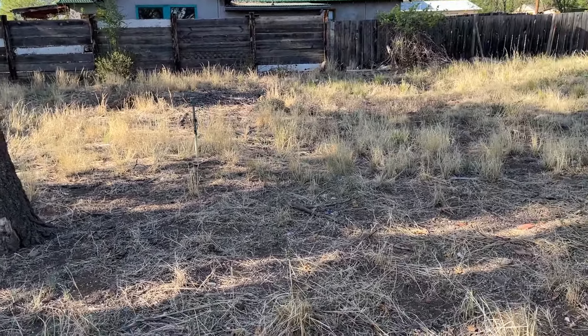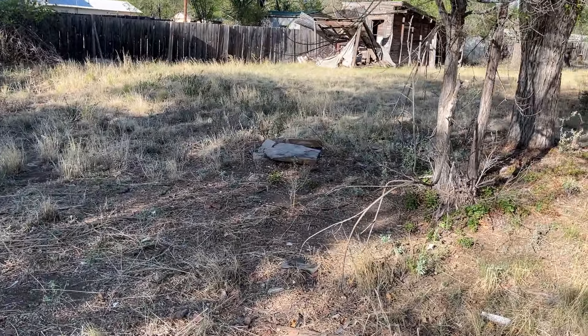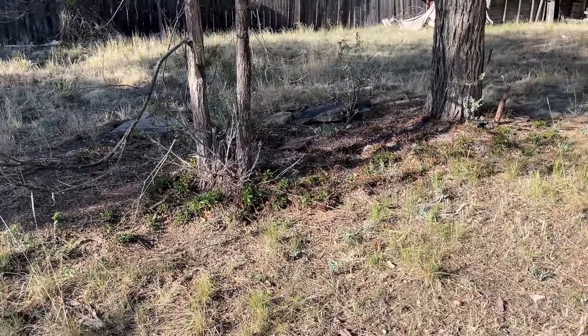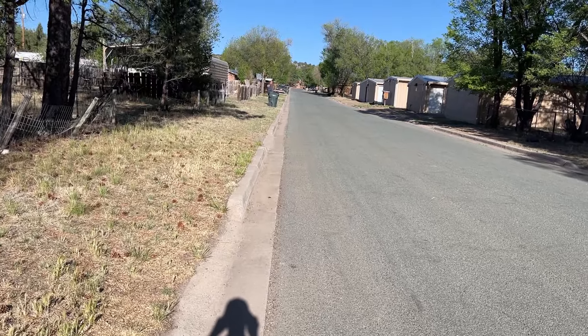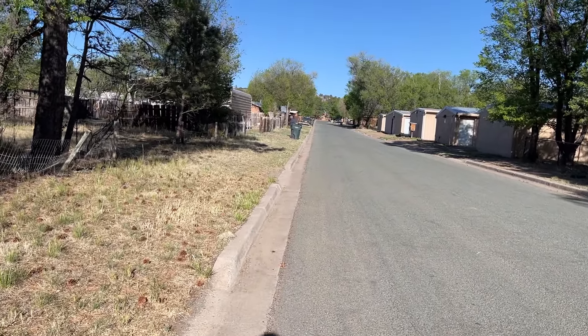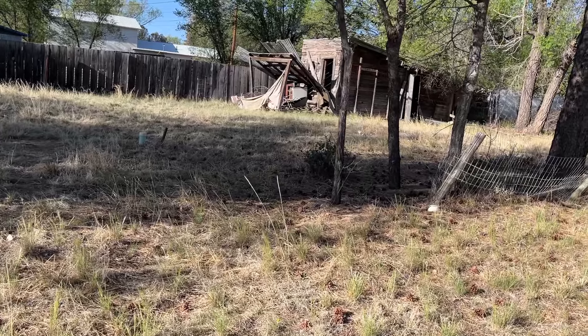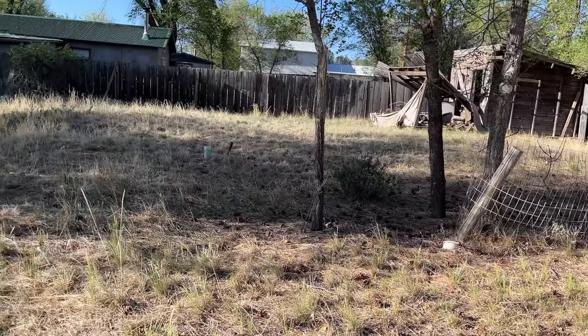There's a new lady that owns the property — Rusty had it twice and he sold it. I guess that shack comes with it. It goes all the way next to her property, so it's a pretty nice lot.